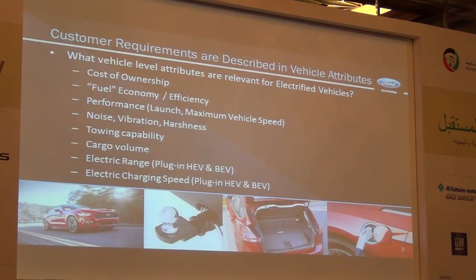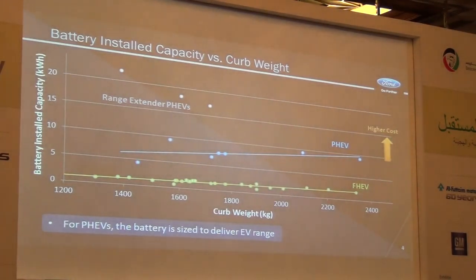The last attribute is electric charging speed — how do I provide a charging experience to our customers? How fast can I recharge my battery, but also how convenient is it? That is another key attribute. For plug-in hybrid vehicles in particular, and for battery electric vehicles as well, the electric range delivered is determined by the size — the energy content — of the battery installed. And that comes with a certain volume, a certain weight, and significant cost.